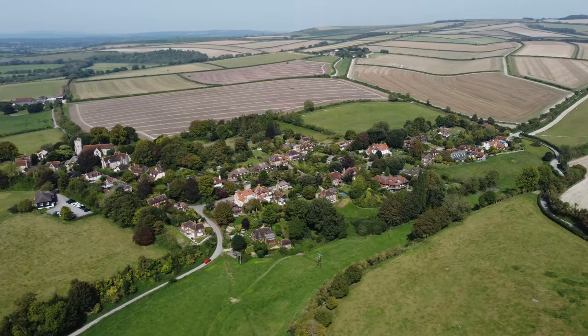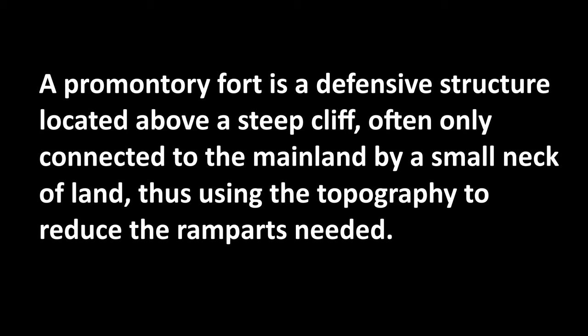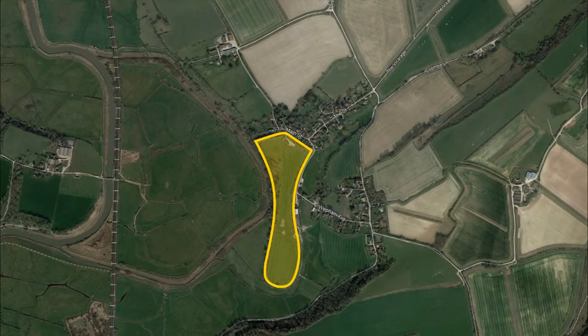The fort is a striking example of a promontory fort. It occupies the whole of a narrow tongue of land jutting out southward from the downs into the water meadows of the Arran. Its extreme length is 760 yards or 695 meters. At its northern end it's 953 feet or 290 meters wide, rapidly narrowing down to no more than 200 feet or 63 meters, and then gradually expanding again to 450 feet or 137 meters wide in the lower half.